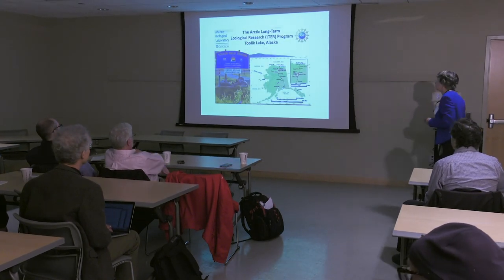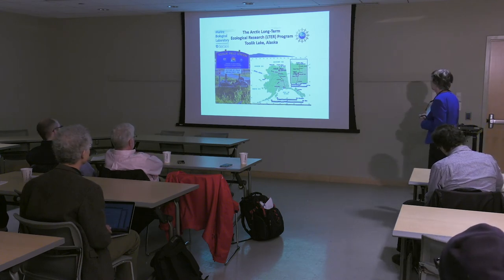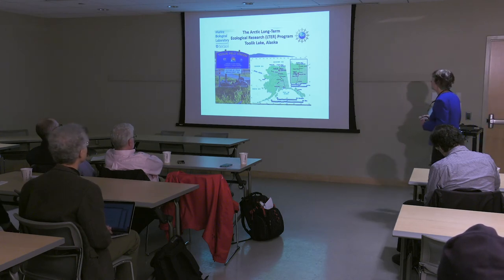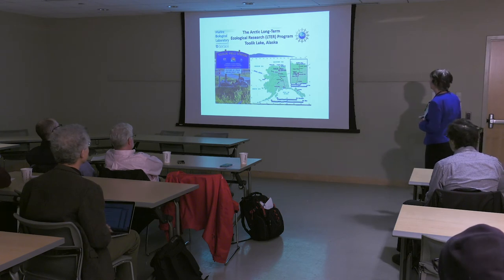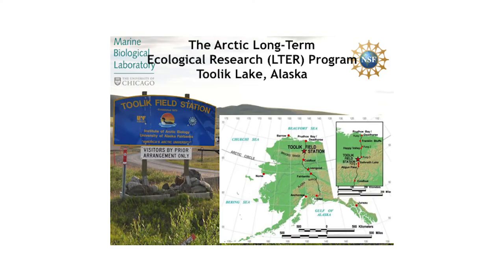I'm going to quickly tell you one more short story from the Arctic. I was privileged to be up there with Peter Lord — he was in our science journalism program and spent two weeks with us at the field site about 20 years ago. The field site is in the foothills of the Brooks Range — it's not a marine site, but it does have a river that goes to the ocean.